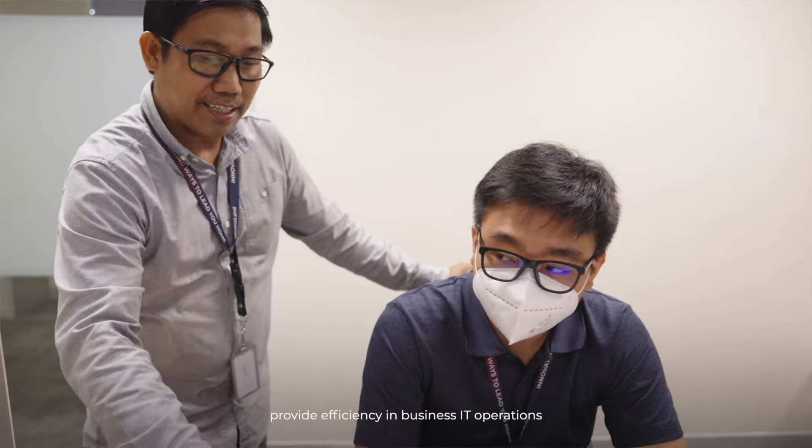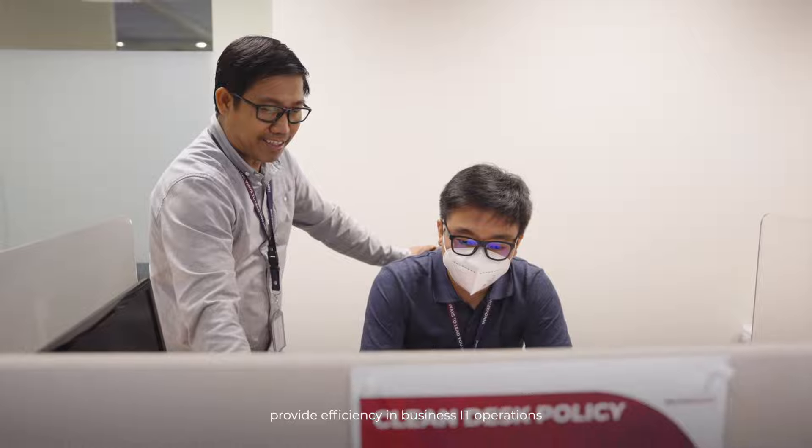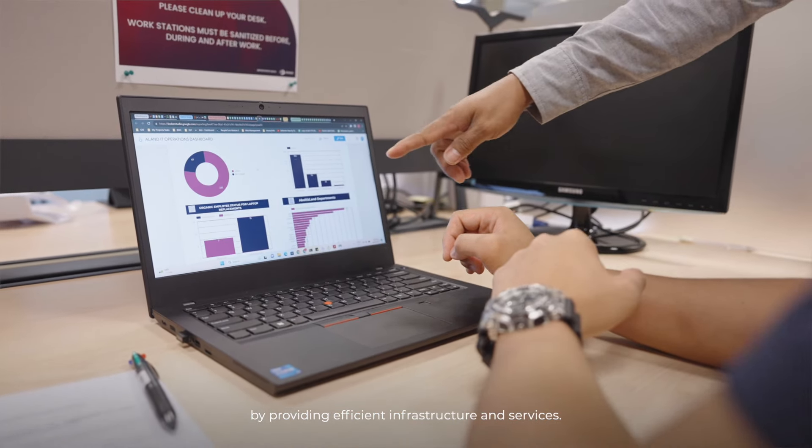I'm Pete Tanlabis, Officer in IT Operations. The key responsibilities in IT operations is to provide efficiency in business IT operations by providing efficient infrastructure and services.